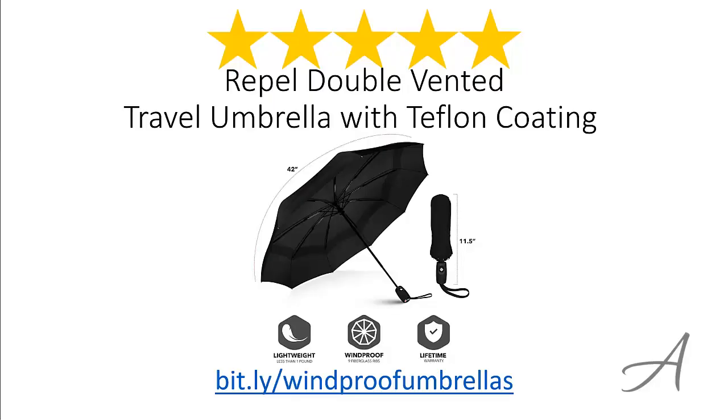The Repel Double Vented Travel Umbrella with Teflon Coating — considering its ease of use, the quality of the material and its overall functionality, we feel that this umbrella is the most valuable for the money.